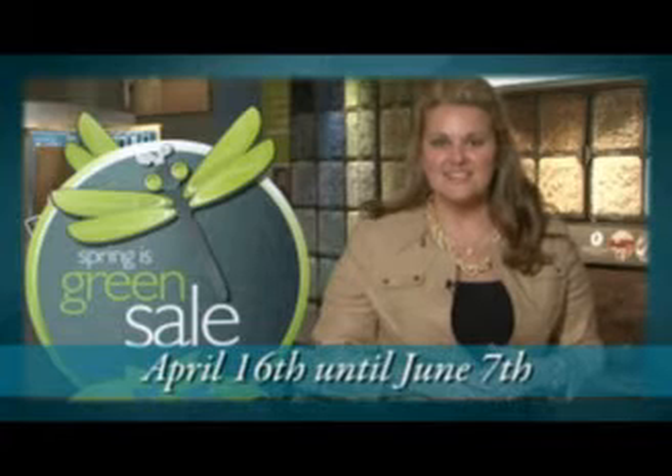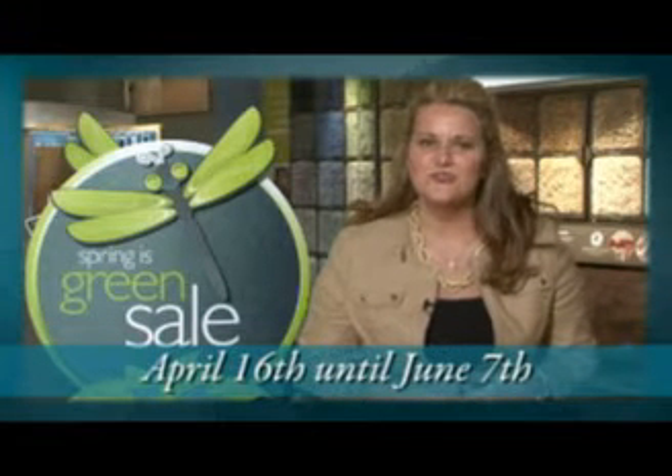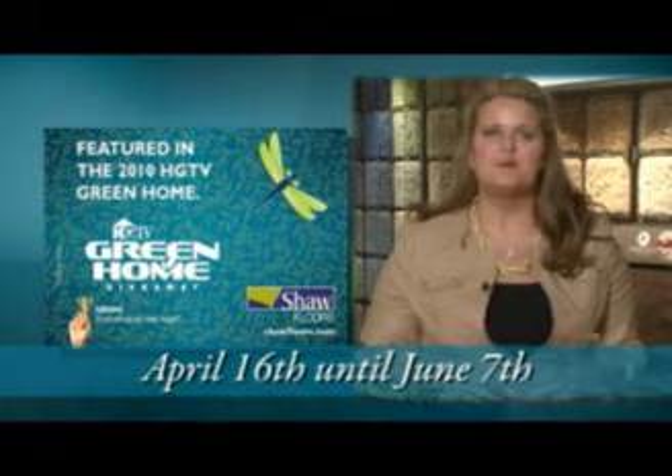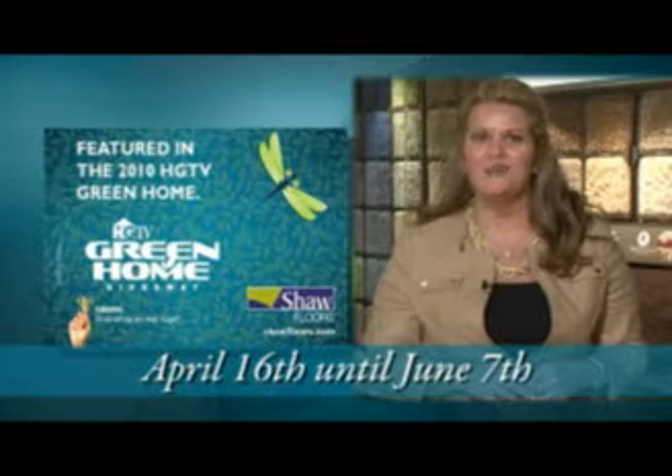Spring is Green starts April 16th and ends June 7th. It's only 45 short days to make a lot of green. This year, the promotion dates align with the 2010 HGTV Green Home Giveaway.